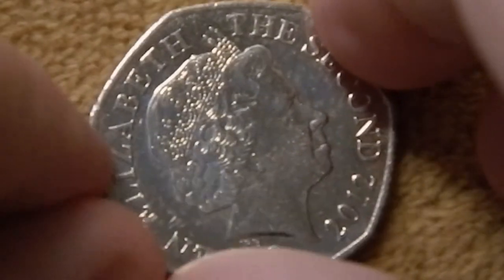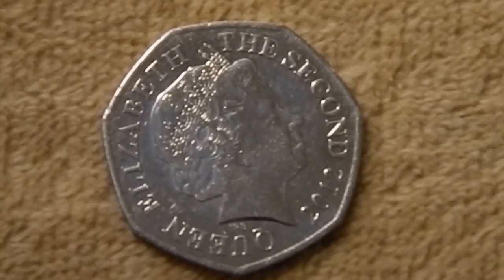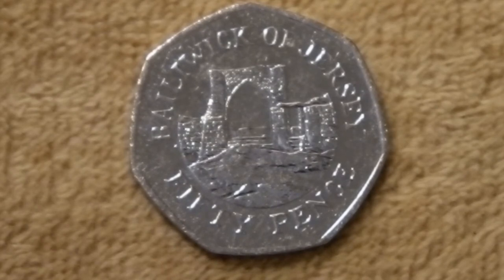Now we have the 50 pence from 2012. This one features the ruins of Grosnez Castle. This was a 14th century castle which was built as a refuge for the locals from the French during the Hundred Years' War. In the 1480s, a down-on-his-luck aristocrat got permission from the authorities to use some of the stonework from this castle to fix up his run-down manor house, and he basically turned it into a ruin.